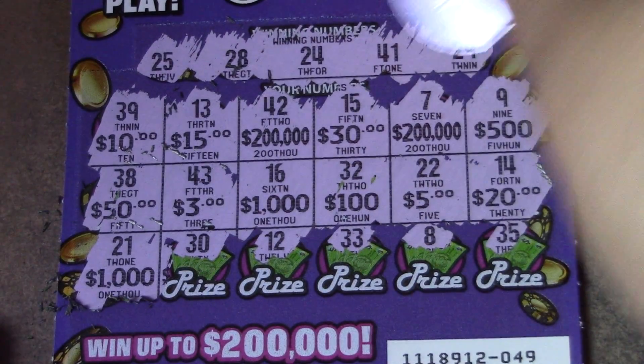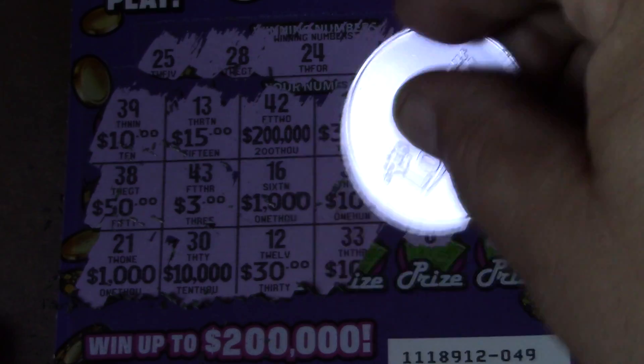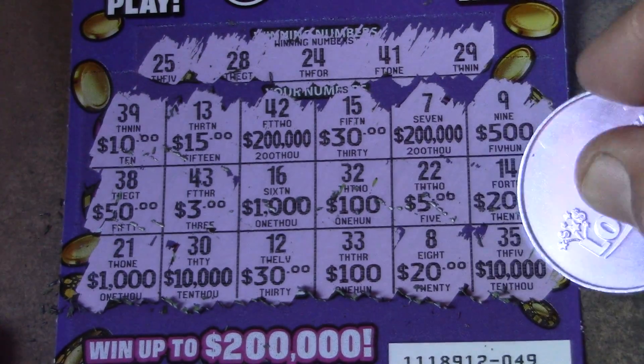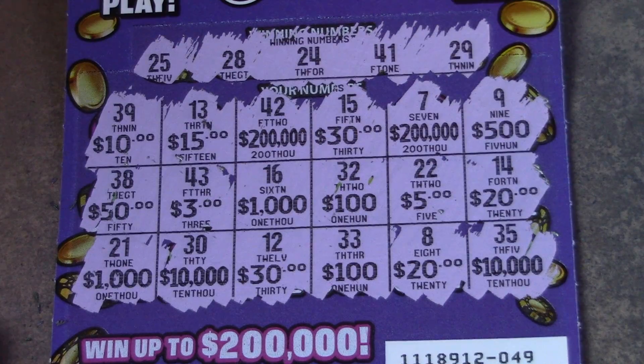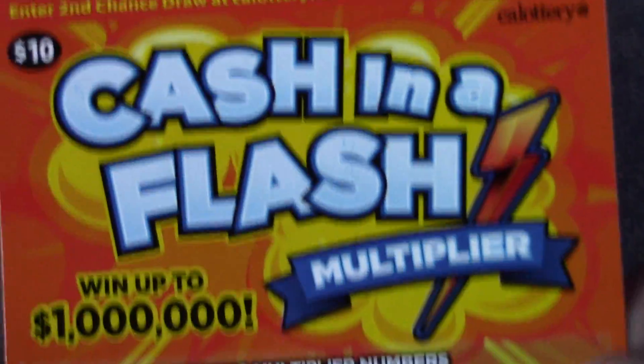Last row — $10,000 and $10,000. So no luck on these two tickets. Two of everything but not three of anything.